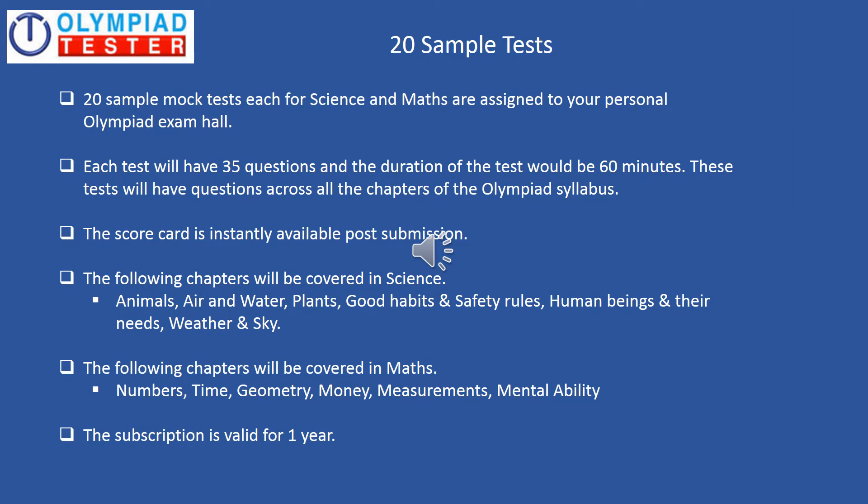20 Sample Tests, or you can also call them Mock Tests — each for Science and Maths — are also assigned to your Personal Olympiad Exam Hall. We recommend that these tests should be taken about 45 days before the actual Olympiad Exam. Each test will have 35 questions and the duration of the test would be 60 minutes, with 5 minutes extra for reading the instructions. These tests will have questions across chapters of the Olympiad syllabus. The scorecard is instantly available post submission and the subscription is valid for one year.